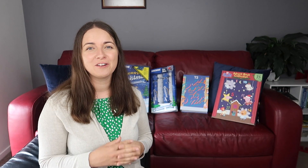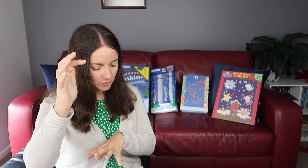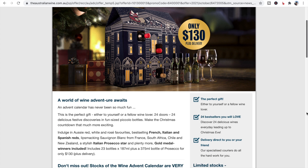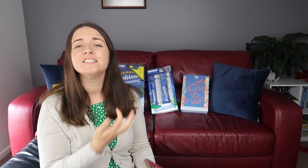Still continuing on food and drink, I have got the Australian wine advent calendar. This comes with 23 bottles of 187 mils and then one large prosecco which is 375 mils, and all up that is $130. I did also find a beer one as well but they were all out of stock unfortunately, so that's another one for next year.